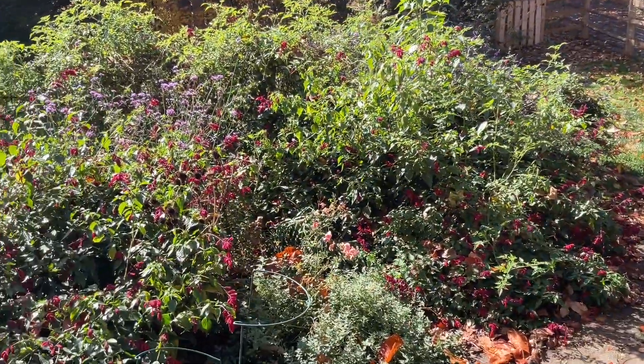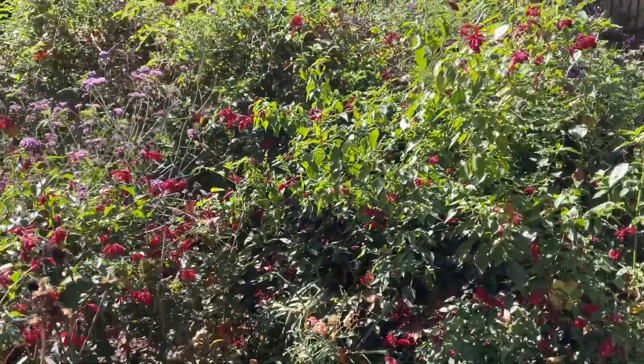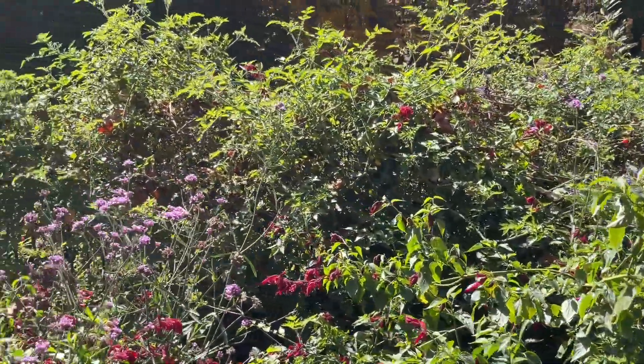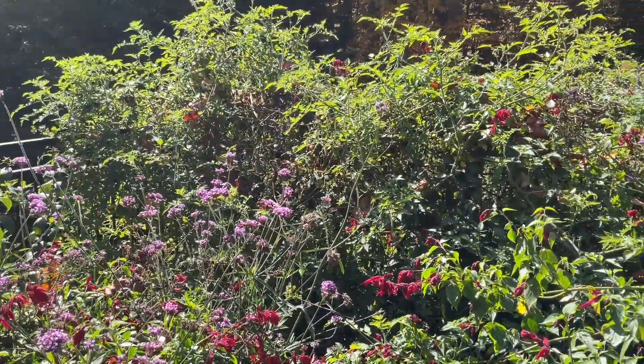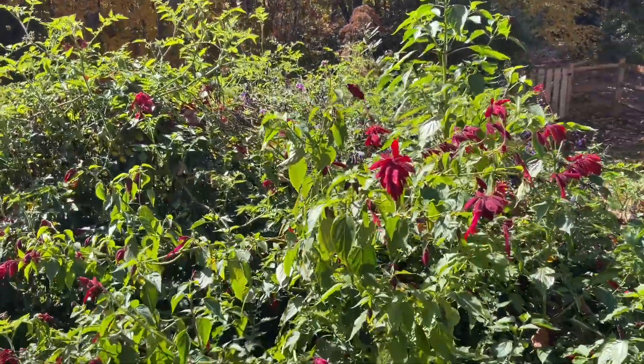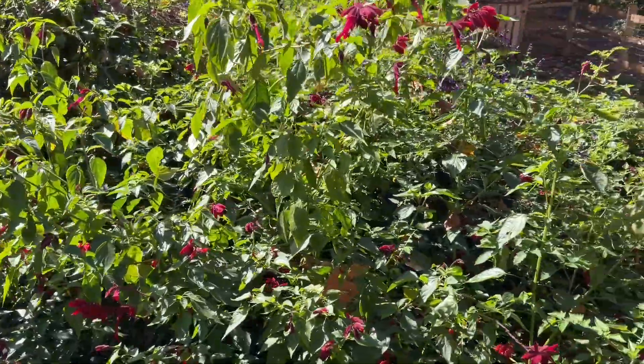And again here is this enormous tomato. I'll come out and pick all the tomatoes off of that, and I know it won't make it, as I said.